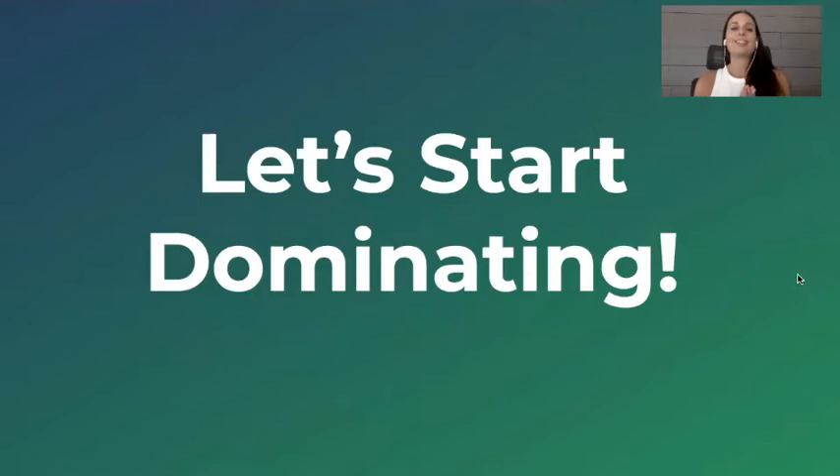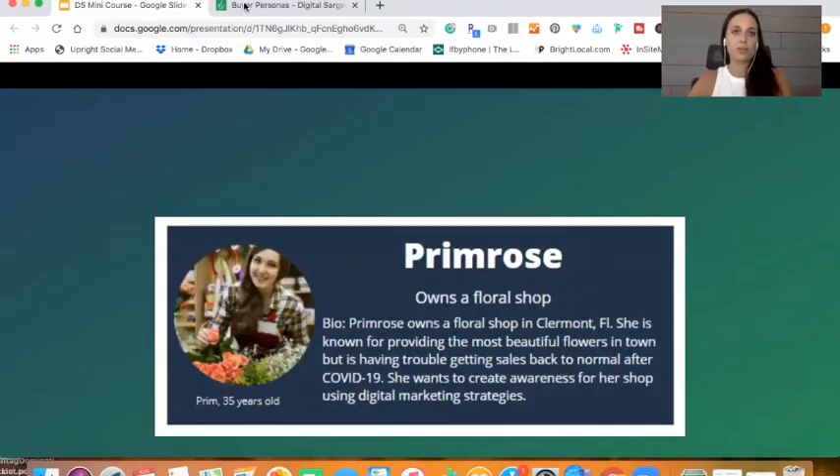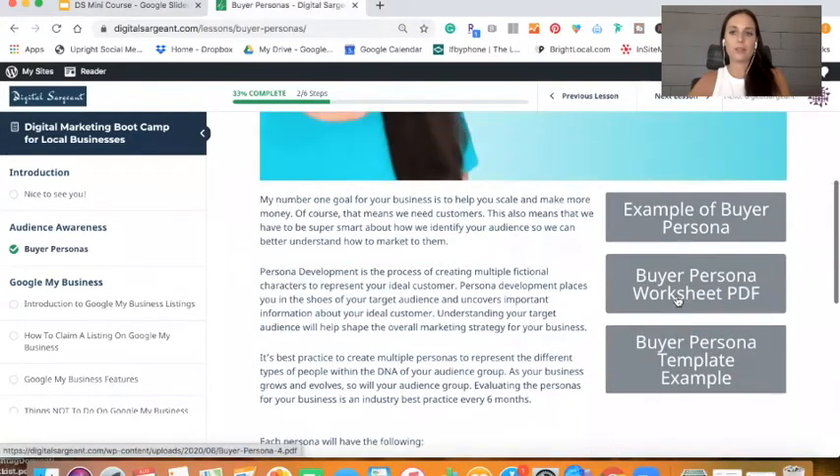So let's begin — let's start dominating. What you see on the screen right now is my first buyer persona. Her name is Primrose. I put the buyer persona material at the very beginning of the course because it's so important that business owners are constantly thinking about their ideal target audience — who exactly are they trying to reach? In the buyer persona section of the course, there's a training video, a worksheet, and a couple of examples of buyer persona development.